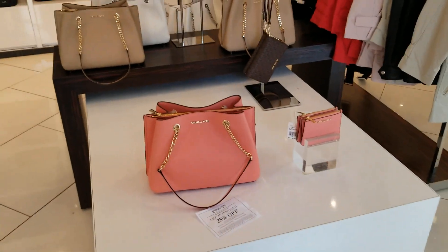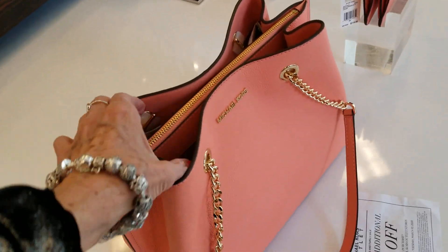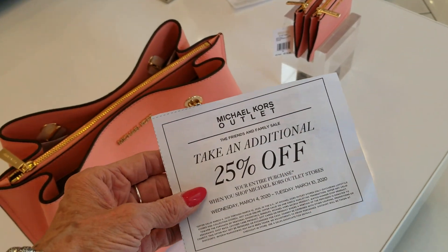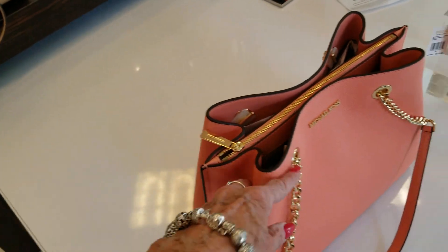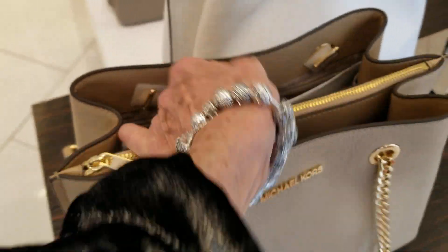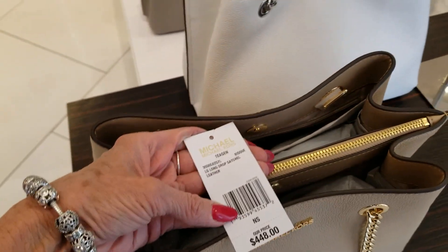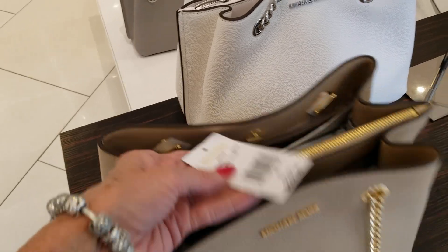I'm at the Michael Kors Outlet and I did find a new bag to show you — this is the Tegan, I believe this one is called. They are having an extra 25% off the marked items. Let's see how much this one is. $448 — the Tegan, it's the large long drop satchel.